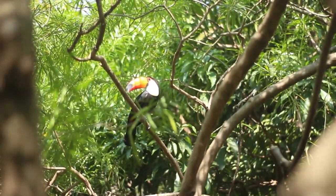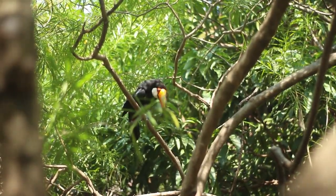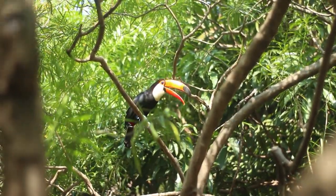These adaptations have allowed the Toco toucan to survive in the challenging rainforest environment.